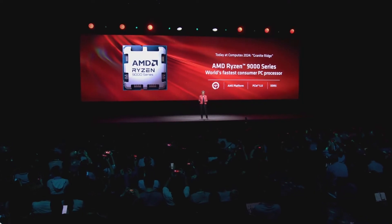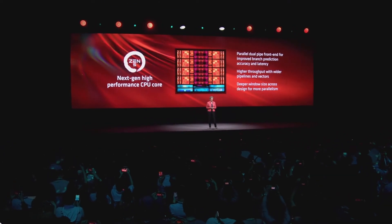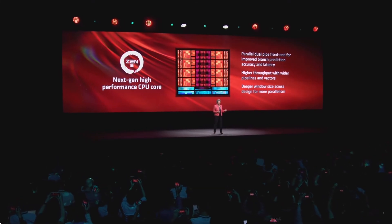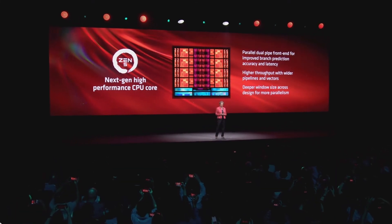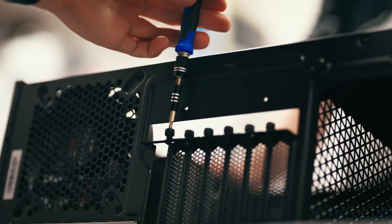AMD brought a non-X3D chip very close to X3D performance in gaming — and that's actually true. The Ryzen 9000 series non-X3D processors are on par or close to the previous generation's X3D processors in gaming, while requiring lesser TDP. That is quite impressive.